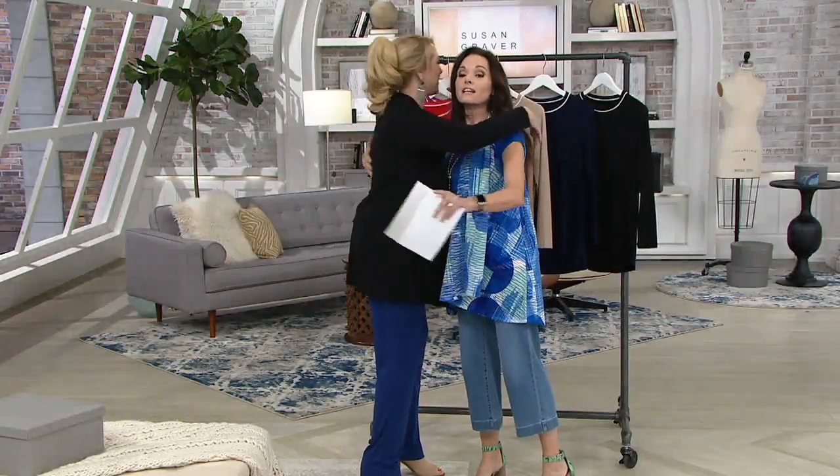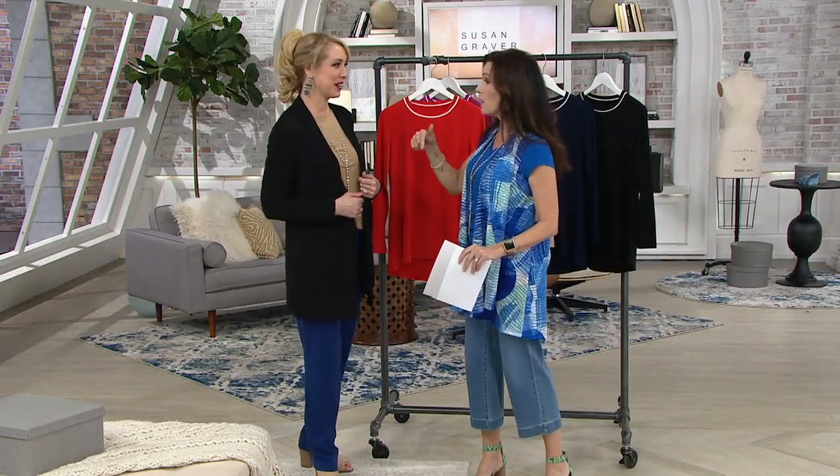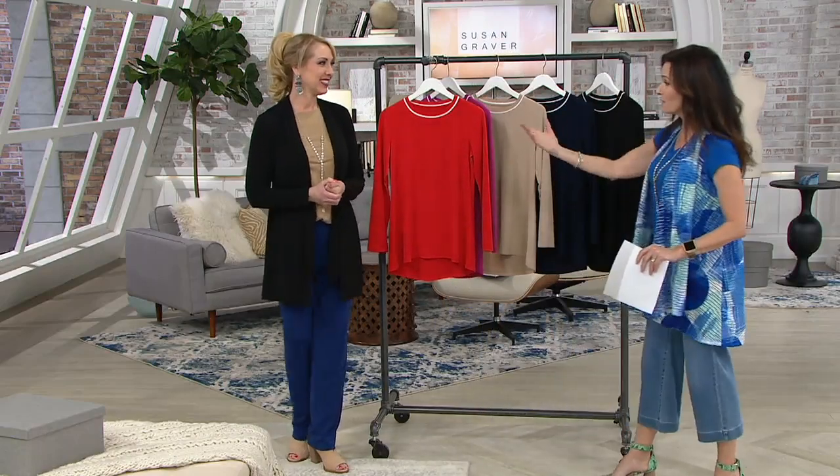Nancy, always great to see you — she hosts her own show, the Susan Graver Show, on Sundays at noon on QVC2, so definitely join in. Susan will celebrate 30 years of being here at QVC this October, so it's a big year. We're really excited, and she's been here that long because of her beautiful designs — her quality is amazing, her fabrics are so great.